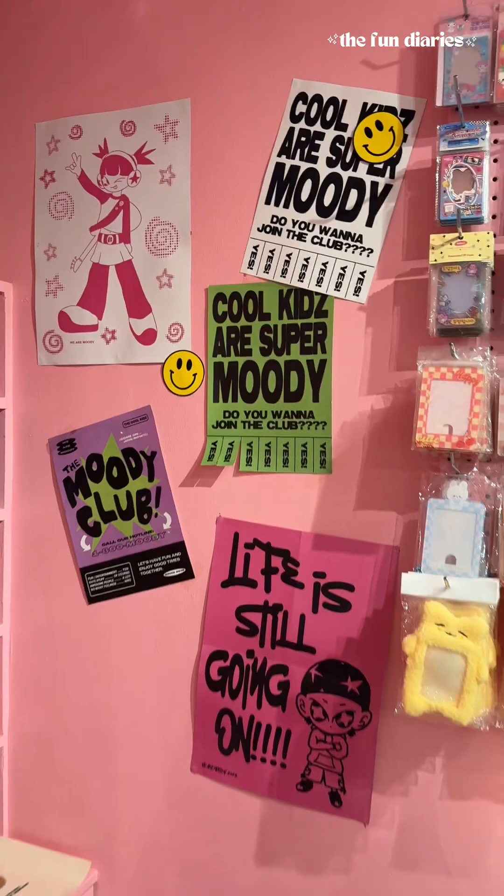What I really enjoyed was seeing the K-pop fan-made art — they're so talented and it's so cute. There's so many things to look at, so when you visit, make sure you allot enough time to look at all the items in the store, write yourself a letter, and try out their photo booth. Follow for more adventures until the next episode of the Fun Diaries.